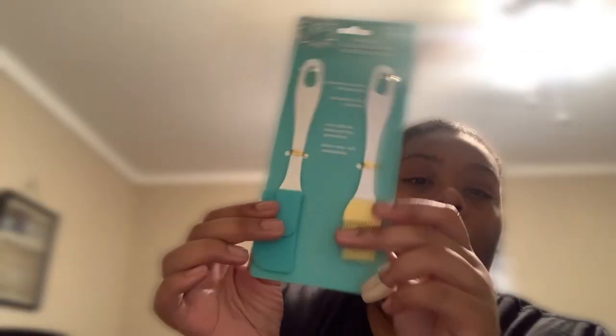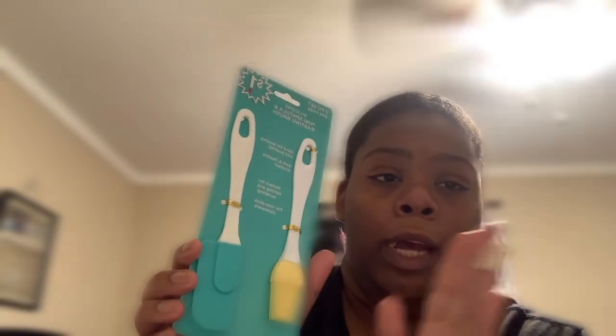Next you're going to need something to mix your lip gloss with. I have these plastic spoons, and I also have a spatula I got from Dollar General — it was on sale for like 90 cents. You can use a spatula or whatever you want to mix your products. You're also going to need some gloves. You can get gloves from Dollar Tree, Walmart, or Dollar General — pretty much anywhere. Very inexpensive.